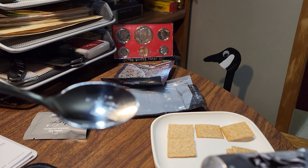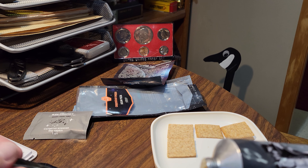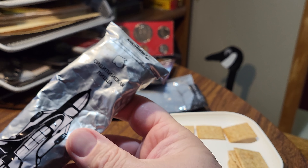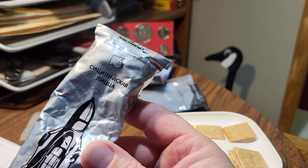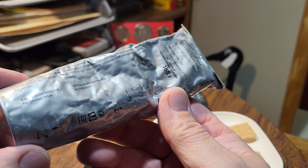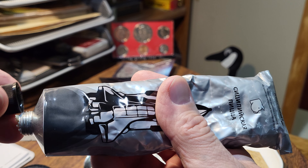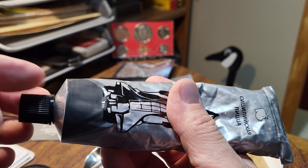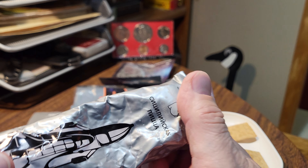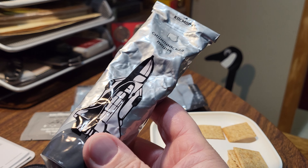Yeah, that's some weird stuff. Russian space food — I guess the Russians got this one right. Put the cover back on, save that. I don't know, I just might eat this for supper. Who the hell knows.